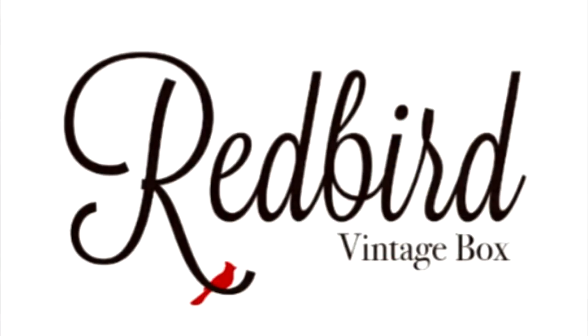Redbird Vintage Box is a completely 100% authentic, unique subscription. No one is going to receive the same box — there's no way you could receive the same box twice. Everything is vintage. Everything is handpicked for you.